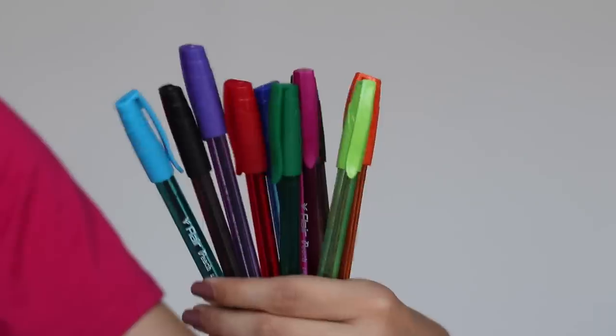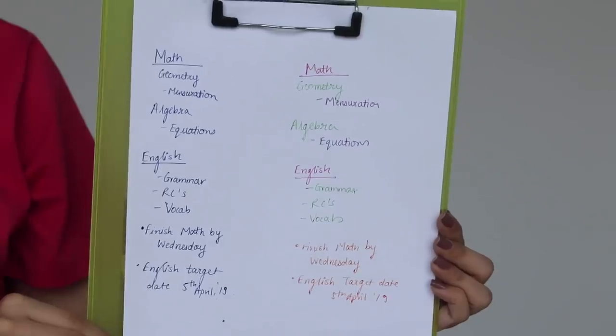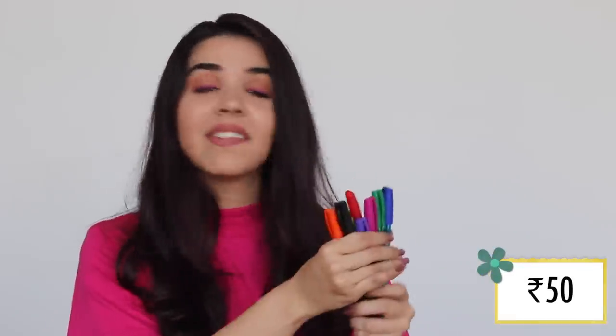For writing in these colorful notebooks, I got a whole set of colorful pens. I really enjoy making notes and I am a strong believer that color-coded notes help with better understanding. I got a set of liquid ball pens from Flair. Each pen was only 5 rupees and the whole set was only 50 rupees. Flair is a trustworthy and popular brand.